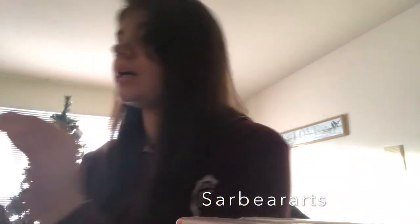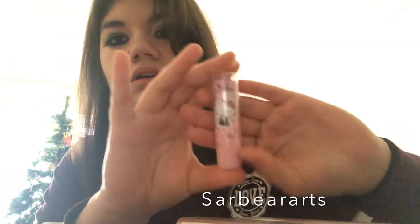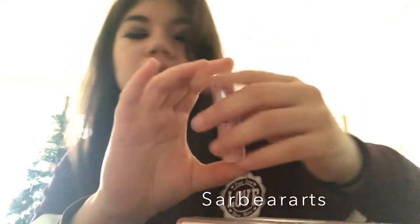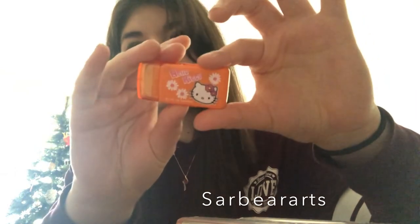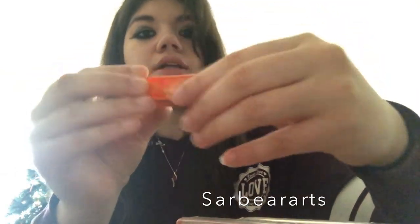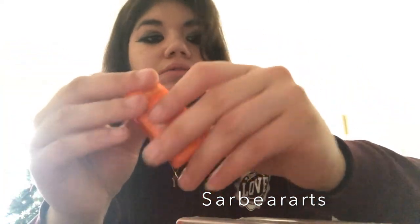And then I got this cute Hello Kitty lipstick eraser — I thought that was really cute! And then I also got this other Hello Kitty thing. It's a sharpener on one end and an eraser on the other, so I thought that was really fun.